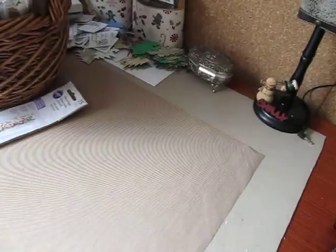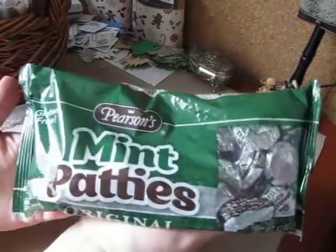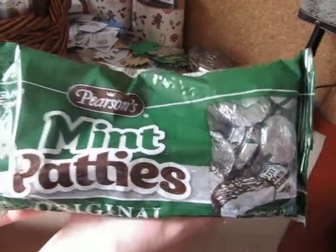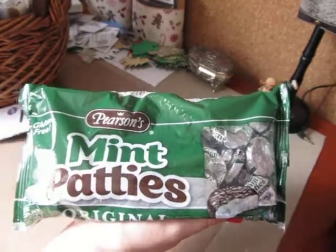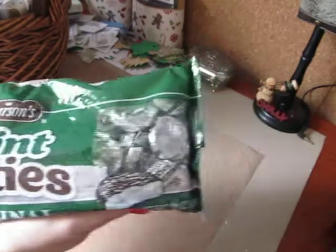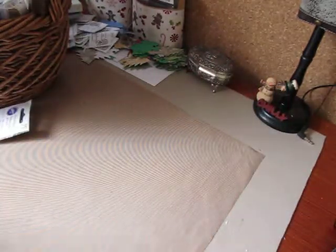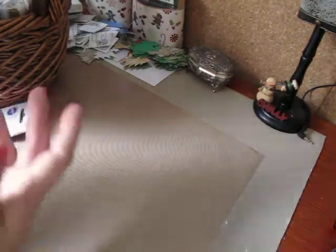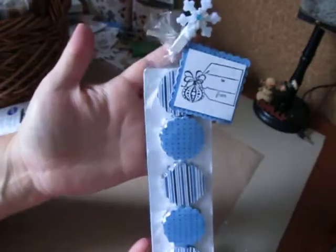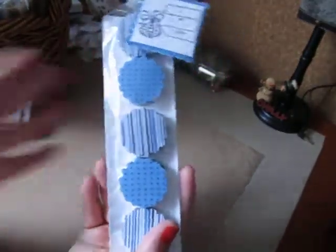And then I went a step further and purchased the mint patties. I was going to buy the York Peppermint Patties, but they were all square, and I kind of wanted to do something a little different with a scallop circle. And these were round, so I bought those. And these are how my mint patties turned out — same basic packaging, except I used the scallop circles.